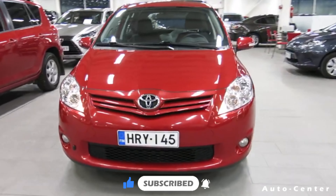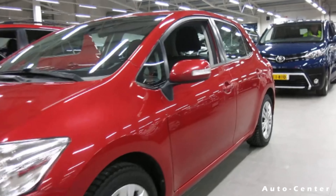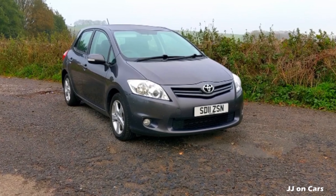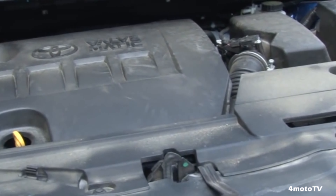The Toyota Auris is Toyota's mainstream hatchback, based on the Corolla and introduced in 2006, with a production run through 2012. The Auris is available in 3-door and 5-door body styles, with a wide range of engines and transmission choices, including a 1.6L Dual VVTi petrol engine that comes straight out of the Corolla.